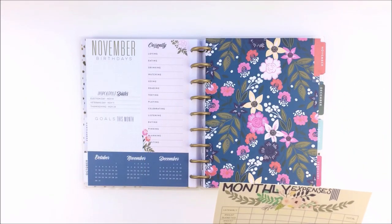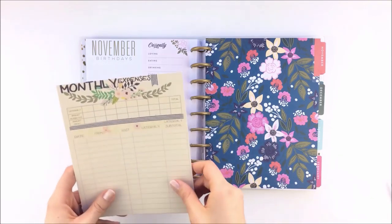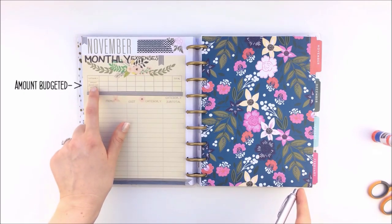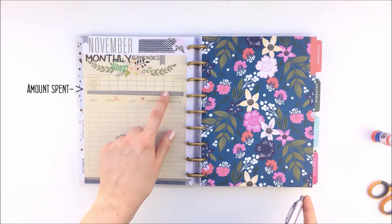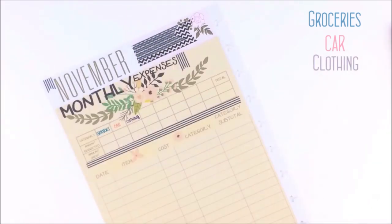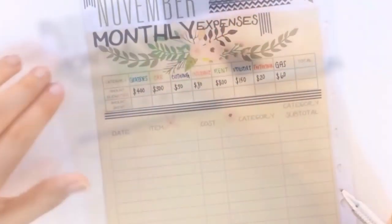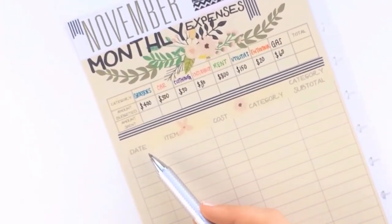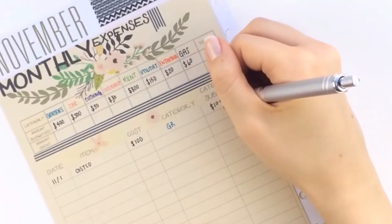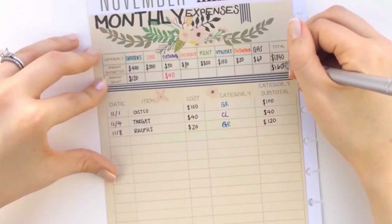The first category is budgeting, which I think is really important to keep track of, especially now with everything going on in the world. I created this monthly expenses and budget tracker to go on the 'this month' or 'month at a glance' page, but you could also use it as a separate insert. At the top you fill in your budget for each spending category, write down your expenses and the category they fall into, and at the end of the month you add up the total for each category. I also like to color code each of the categories.